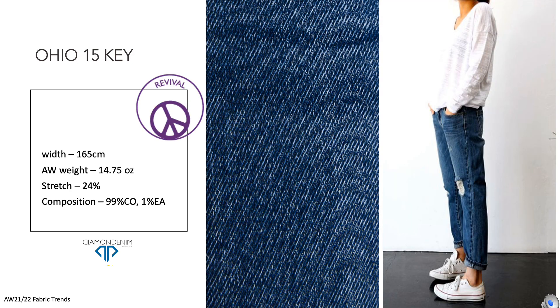Ohio 15 Key is a prominent fabric of our revival category of 80s-inspired denims. Appreciated for its comfort stretch and soft, light, salt-and-pepper look, it can be used for boiler suits, jackets, and women's and men's five-pocket jeans.